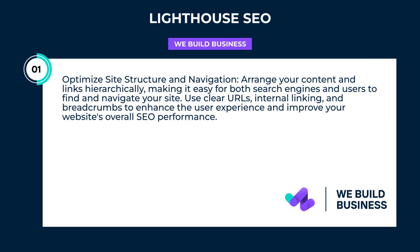Optimize site structure and navigation. Arrange your content and links hierarchically, making it easy for both search engines and users to find and navigate your site. Use clear URLs, internal linking, and breadcrumbs to enhance the user experience and improve your website's overall SEO performance.